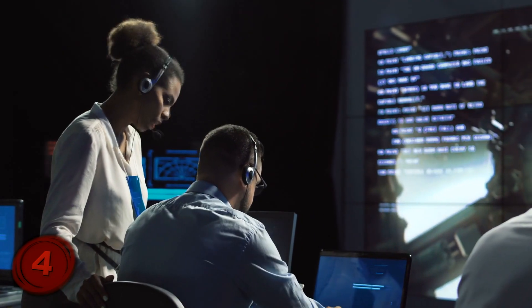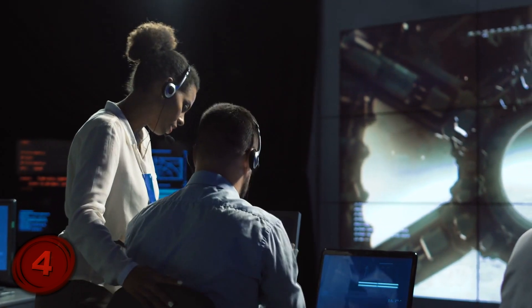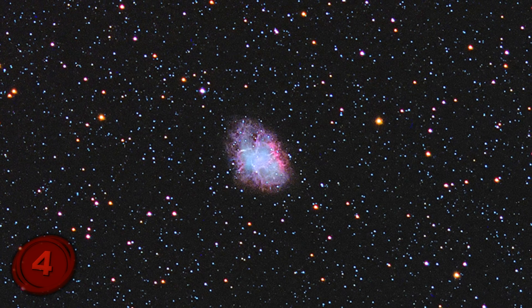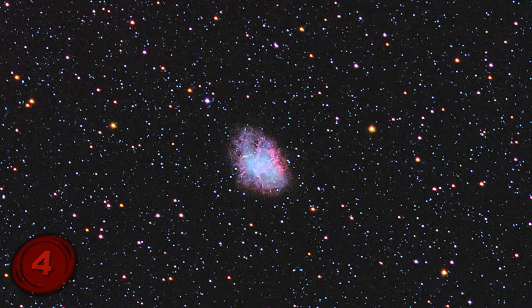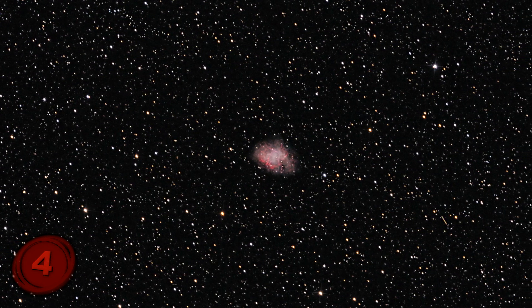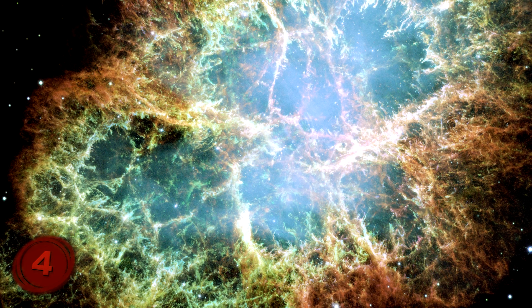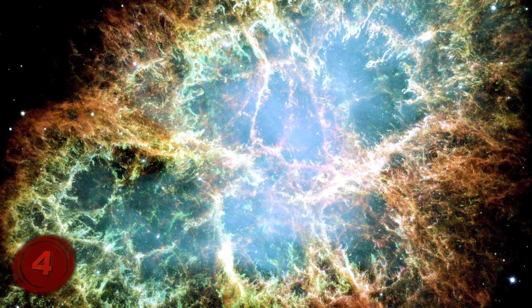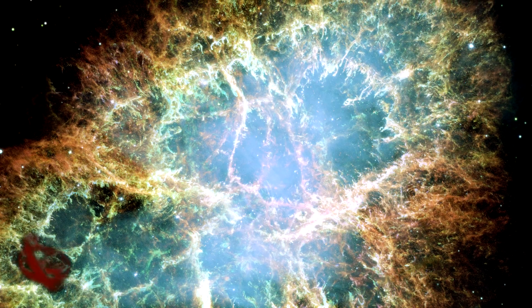Modern scientists then gave it the name Messier 1, but the original name has stuck around. At the center of the nebula is a pulsar — a neutron star that is only 6 miles wide and yet as dense as our Sun. This pulsar rotates at a mind-numbing speed of 30 times per second. The body of the nebula consists of gases left behind after the star went supernova, and what it has formed is certainly a spectacular image to behold.